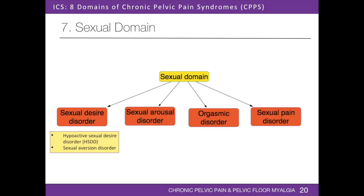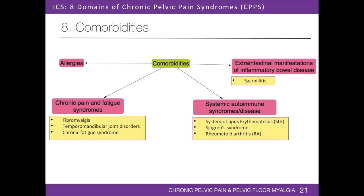Sexual function is often affected in patients with chronic pelvic pain. Patients may have sexual desire disorder, including hypoactive sexual desire disorder and sexual aversion disorder, as well as sexual arousal disorder, orgasmic disorder, and sexual pain disorder. Patients may present with low libido, inability to become aroused, dyspareunia, and difficulty reaching an orgasm. Furthermore, more than 50% of patients' partners also develop sexual dysfunction. Patients with chronic pelvic pain, especially those with interstitial cystitis or bladder pain syndrome, have a higher prevalence of comorbidities than the general population, including allergies, chronic pain and fatigue syndromes, and systemic autoimmune diseases.